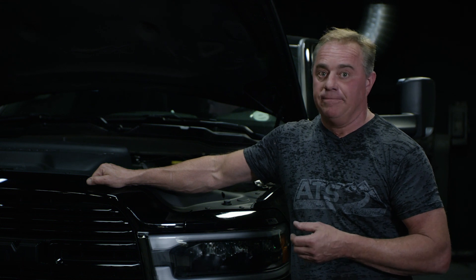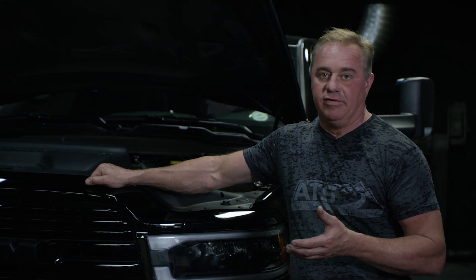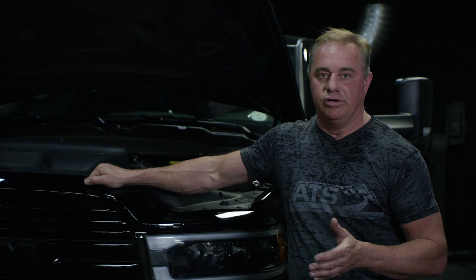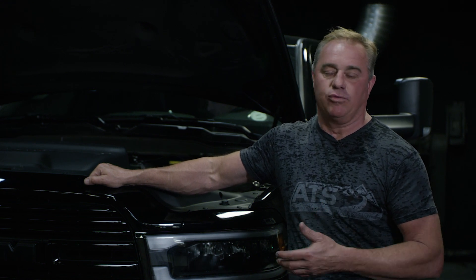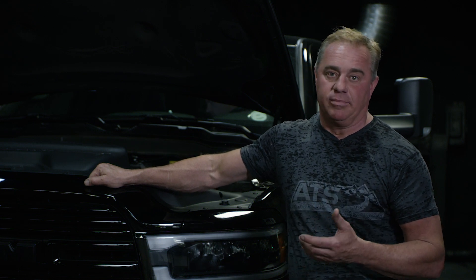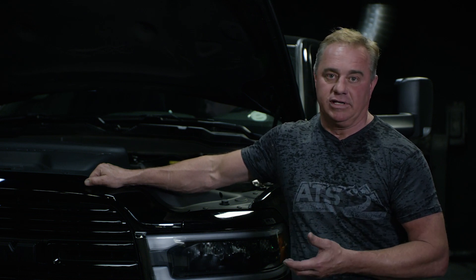When we turn this turbo up, we're getting about 550 horsepower on a nice sustainable tune — like a nice tow tune, something you can drive every single day. You don't have to worry about soot loading. And then when you really start leaning on this thing and turning it up, it's good for just a little bit over 600 horsepower.